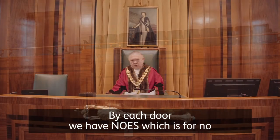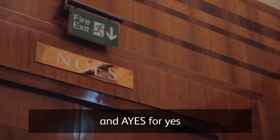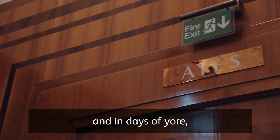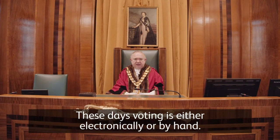By each door we have 'No's for no and 'Aye's for yes, and in days of yore members had to actually walk through a door to cast their vote. These days voting is either electronically or by hand.